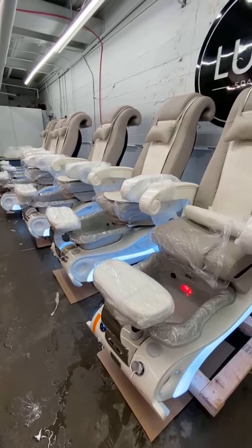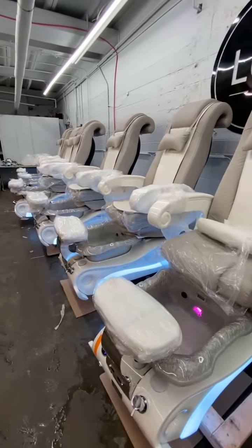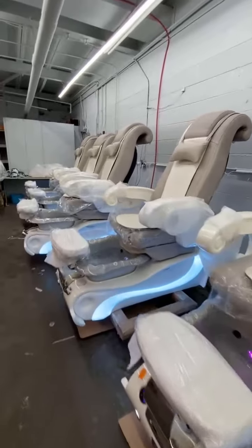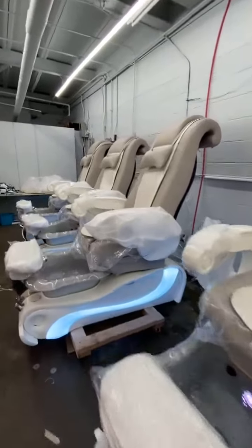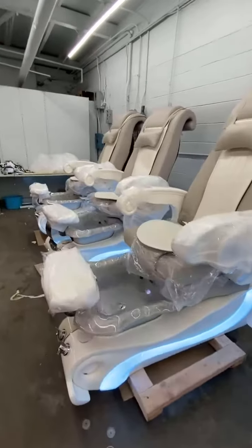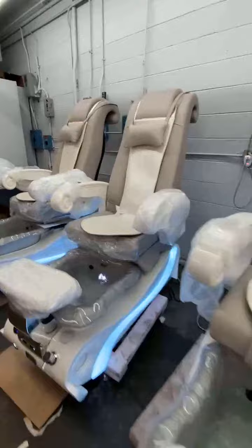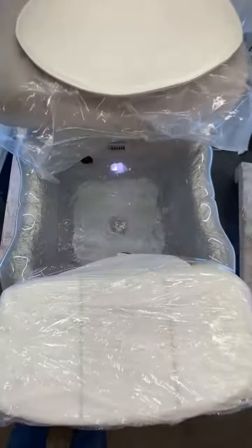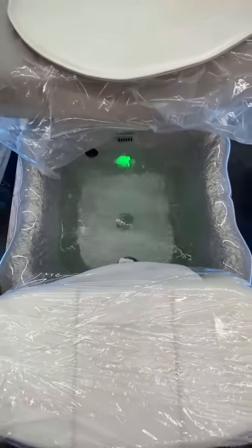This order for the Nail Shop LLC includes six LUX Queen ES 450 pedicure chairs in gray color. The order includes an oil fuel system and rain pump system, and has been completely checked on the water system and massage system.